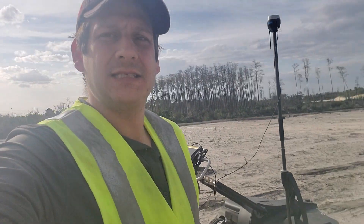Hello everybody, this is Dan Bigman. I am your GPR professor from LearnGPR.com, a division of Bigman Geophysical, and I'm here on site today.